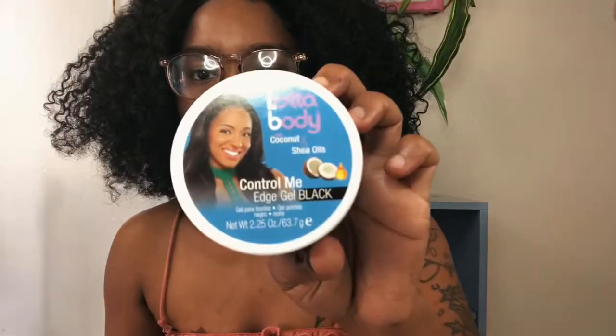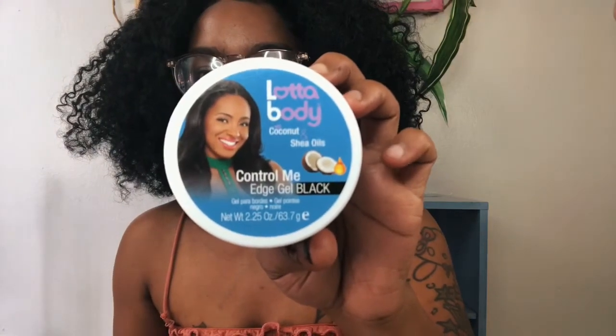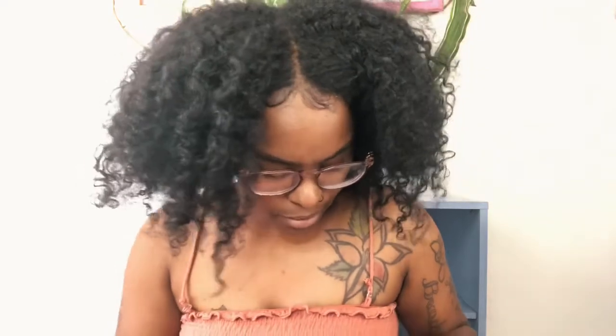I've never tried the color version of this. This is a Black Body Control Gel — it's black. I don't really like color products, especially on my hair. I just don't want it melting off my face, but if you've tried this and it's good, let me know.